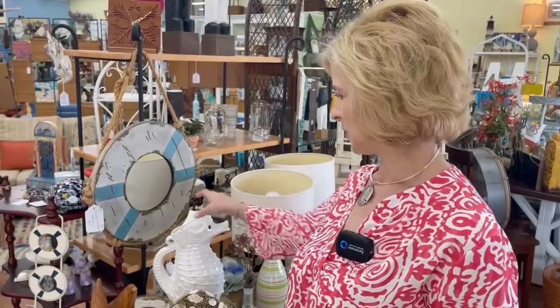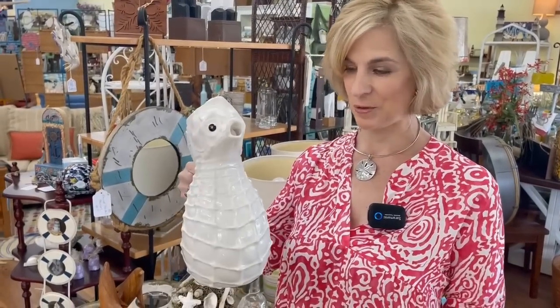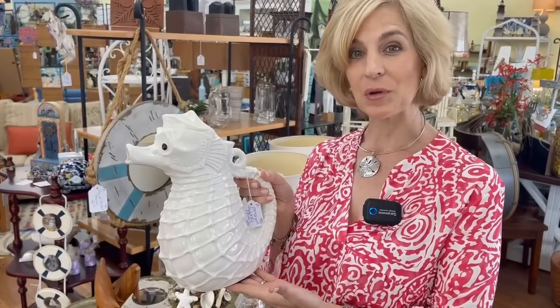Welcome to Bay Breeze Antique Mall. They have so many great nautical things and hopefully we find some crystal and glassware as well. This picture definitely catches my attention — look at this seahorse. You know, all about seahorses — that's the logo and symbol of Waterford Crystal. Let's take a look in the store.